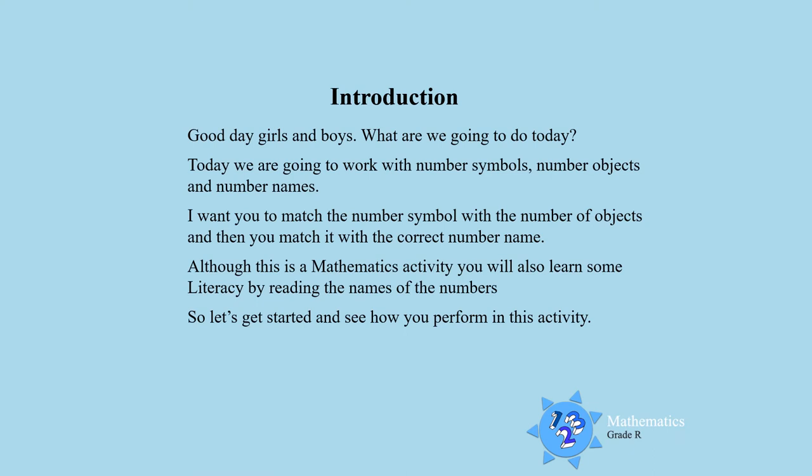Good day boys and girls. Today we are going to work with number symbols, number objects and number names. I want you to match the number symbol with a number of objects and then you match it with a correct number name. Although this is a mathematics activity, you will also learn some literacy by reading the names of the numbers. Let's get started and see how you perform in this lesson for today.